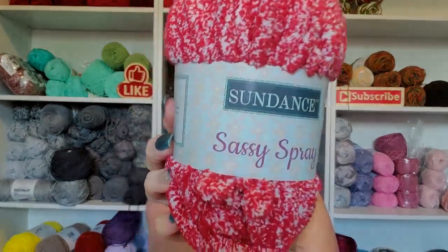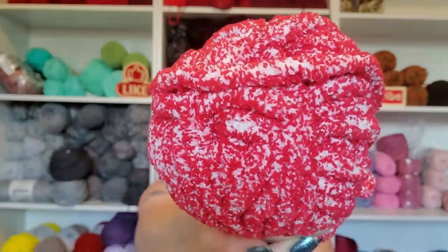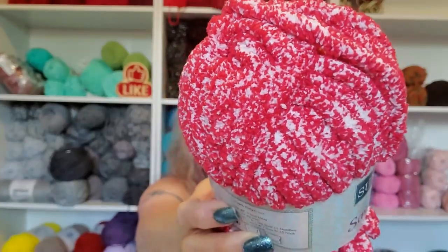I didn't bring my glasses in. Okay, this is called Sundance Sassy Spray. Look at that - is that not the coolest looking yarn? This color is Poppy Passion.